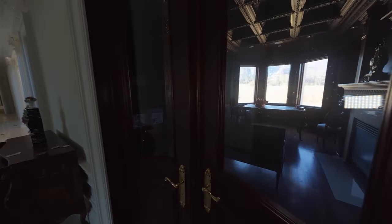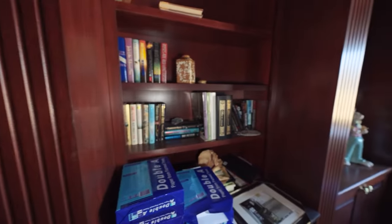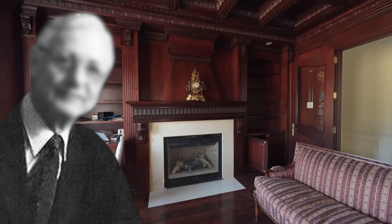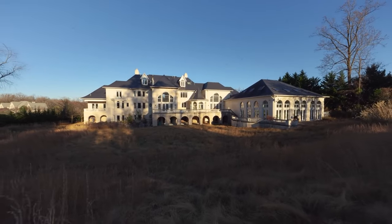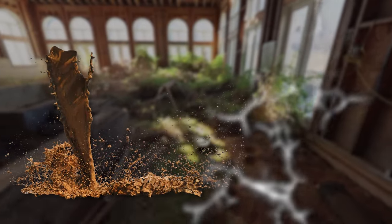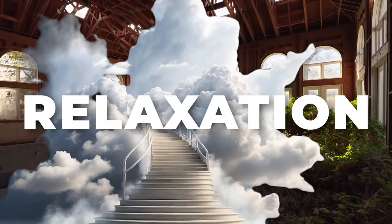One of the most stunning features is the mahogany library, built as a place of quiet reflection with tall dark wooden shelves meant to hold hundreds of books and floor-to-ceiling windows creating a serene atmosphere. The indoor swimming pool is another highlight — designed as a luxurious escape with views of the surrounding landscape — but years of neglect have left the water murky and the tiles cracked. Despite all this, Robert never got to live in his dream house.